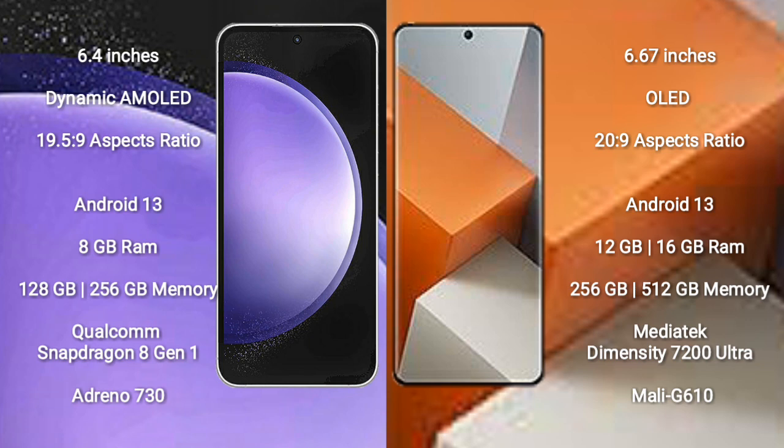Samsung Galaxy S23 FE runs on the Android 13 operating system. Redmi Note 13 Pro Plus also runs on the Android 13 operating system.